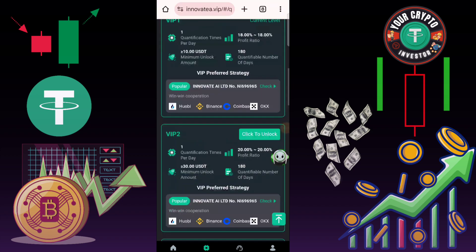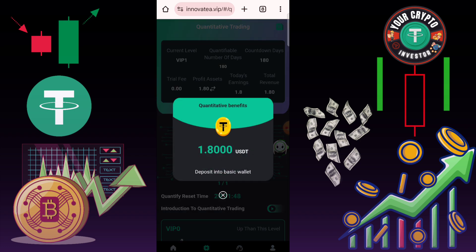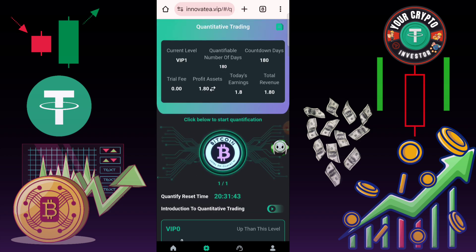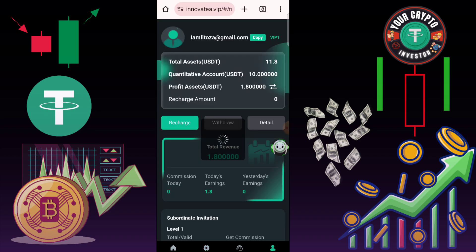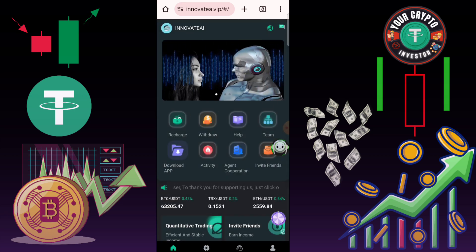Again, the platform shows this interface: if you invest 5 USD you earn daily 1.6 USD, if you invest 12 USD your daily income is 4 USD. Click here to send, then click here to next.